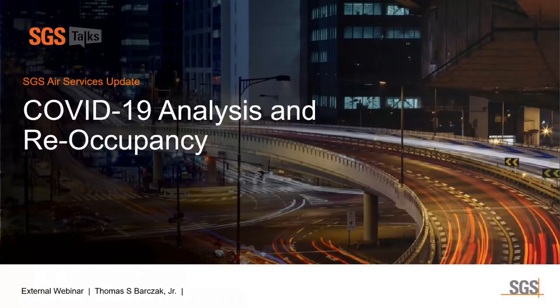My name is Tom Barzak, and I'm the subject matter expert for building sciences and healthy buildings. Today, we're going to talk about COVID-19 services and how they impact you and the client. This presentation will discuss COVID-19 and the different services analysis that we offer at SGS, and more importantly, how we help our clients through this time.